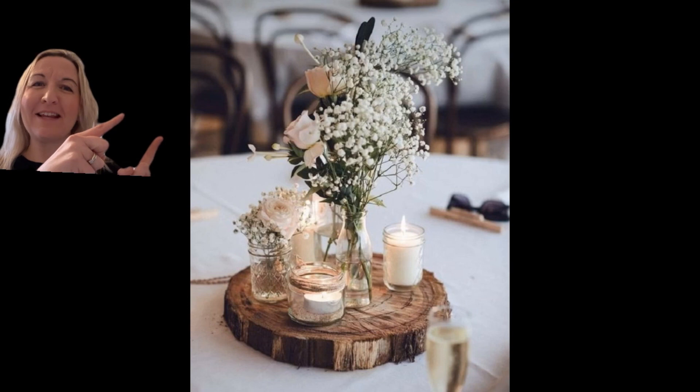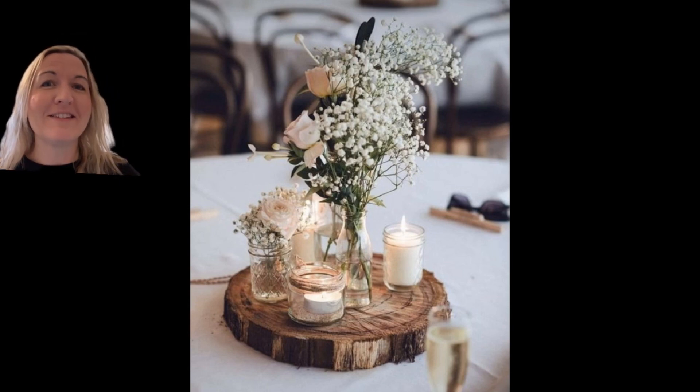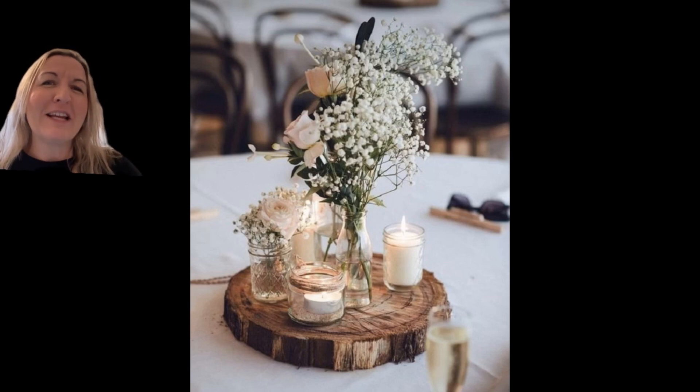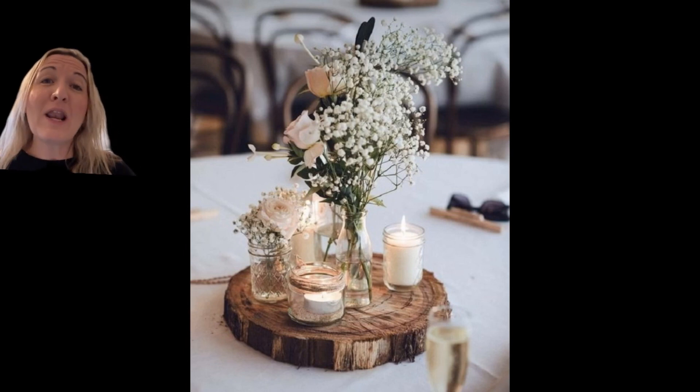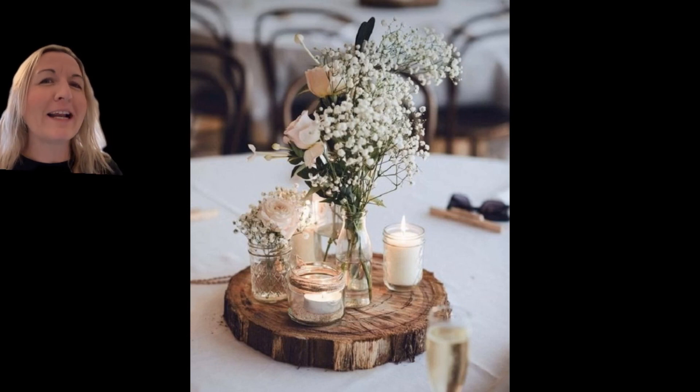I want to talk to you today about this centrepiece, and the reason I want to talk about it is because it's the one that everybody sends me when they're looking for a bit of inspiration for rustic wedding centrepieces. It's beautiful, it's really light, it's elegant, it's simple and it has that little bit of rustic charm — but there is a lot missing here, and this is where Pinterest is deceiving you.